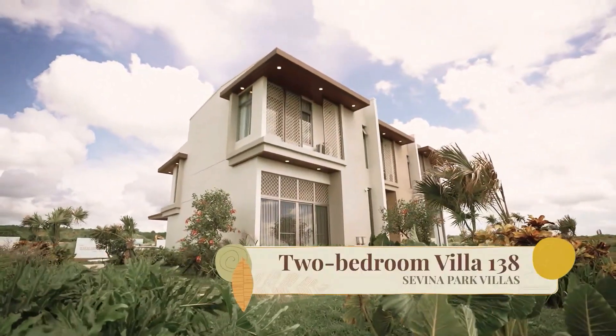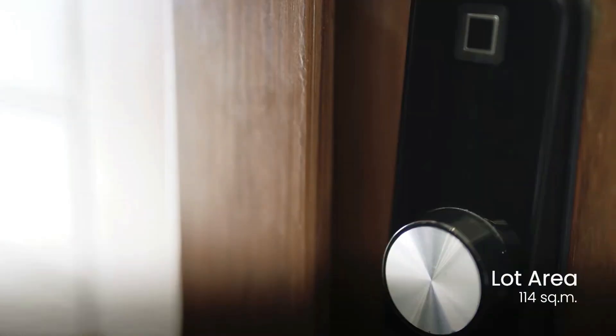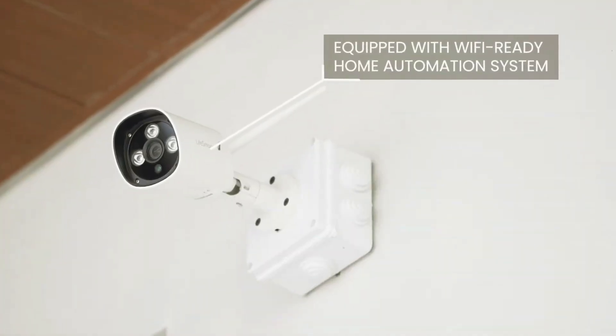Future proof and sustainable, it's a great starter home. You can plug in Alexa or Siri to control your lights, your doors, or even the CCTV cameras — everything you need for a smart home.